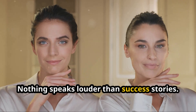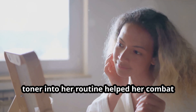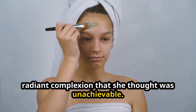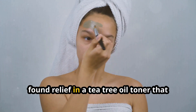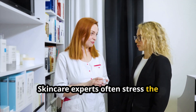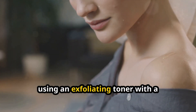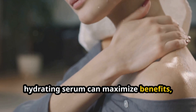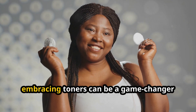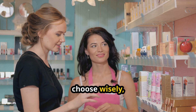Nothing speaks louder than success stories. Linda, a 29-year-old graphic designer, shares how incorporating a hydrating toner into her routine helped her combat dry skin, providing a dewy, radiant complexion she thought was unachievable. Similarly, John, a teenager, found relief in a tea tree oil toner that significantly reduced his acne outbreaks. Skincare experts often stress the importance of pairing the right toner with complementary products — for instance, using an exfoliating toner with a hydrating serum can maximize benefits, as the toner aids in serum absorption. Whether you're a skincare novice or an enthusiast, embracing toners can be a game changer for your skin's health and appearance.